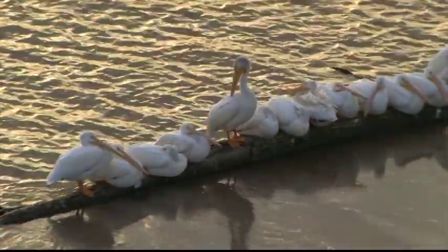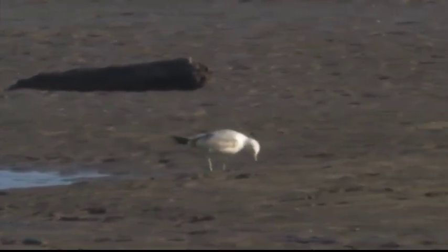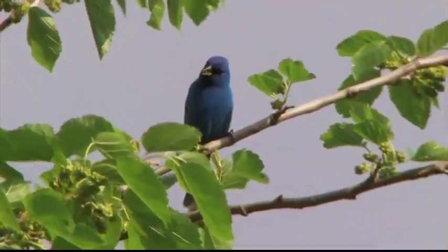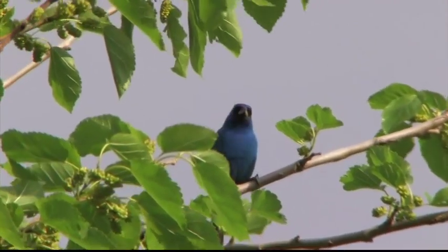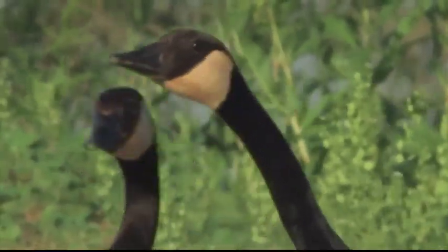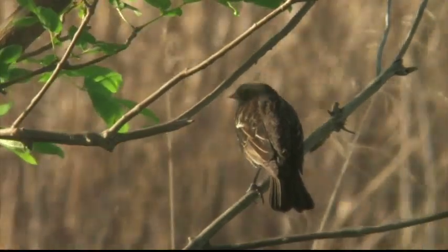Habitat restoration efforts are helping pelican populations increase. Riverlands also has over 20 species of gulls — more than any other inland waterway in the nation. For years, Niagara Falls had the biggest number at 19 gull species, but Riverlands has had 23 gull species recorded in this region. More than 300 bird species have been sighted at Riverlands. Audubon has designated the sanctuary an IBA, or Important Bird Area, a critical place to preserve.